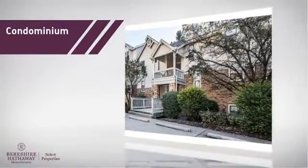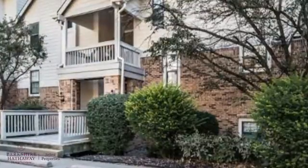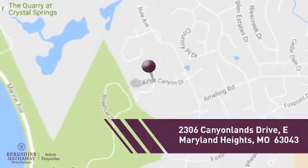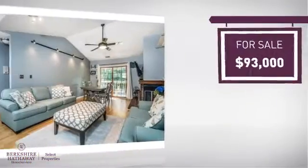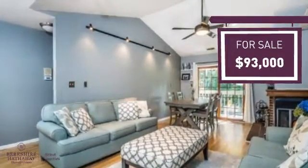This condominium is a great choice for those who want the privacy and easy maintenance of condo living, and it's located in this area. Currently listed at just under $95,000, it offers an excellent value for the area.